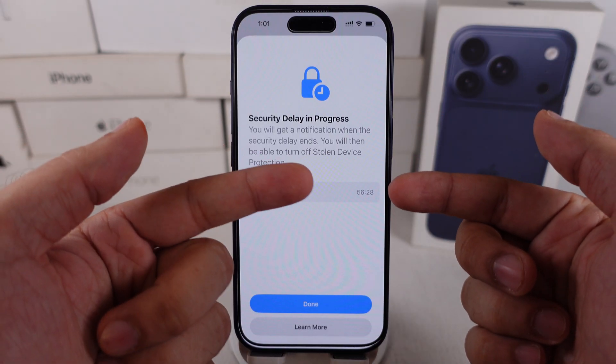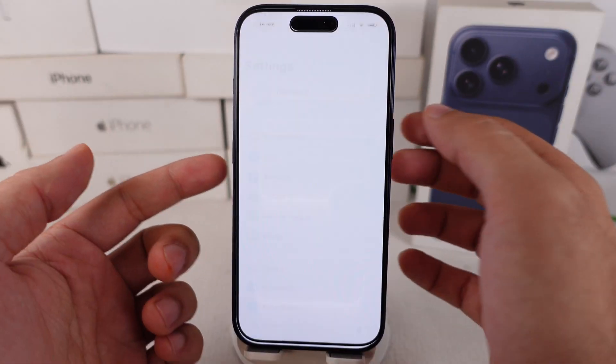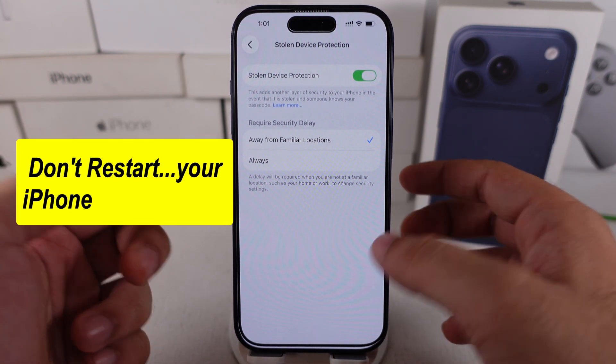Then just wait for one hour. You will receive a notification on the lock screen: "Security delay ended." You should verify it when you receive it — otherwise, turning off or restarting your iPhone will restart the delay.